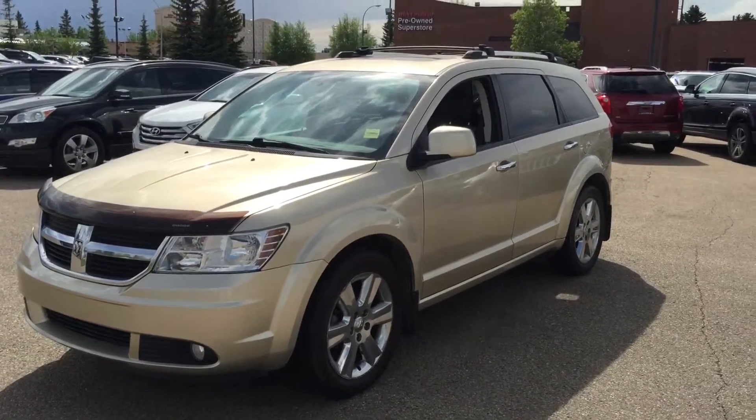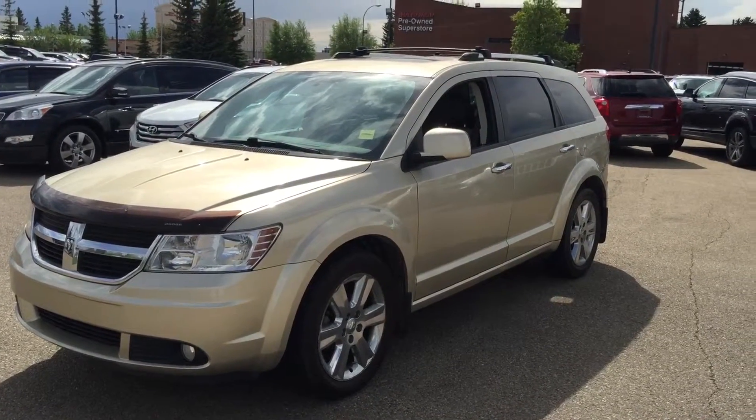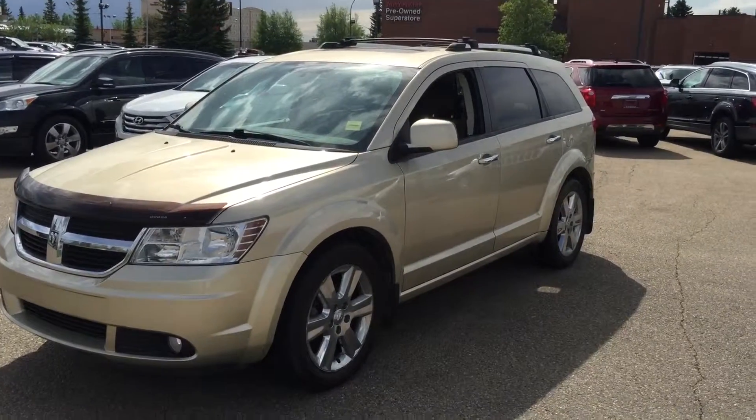Once again, this is Andy Lam from Mayfield Toyota Briong Supercenter. Thank you very much for your time. I'm looking forward to meeting you in person. Thank you and have a good day.